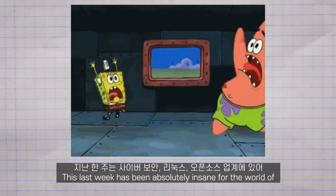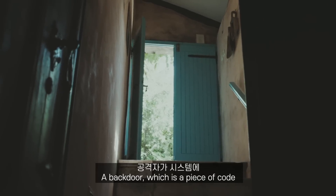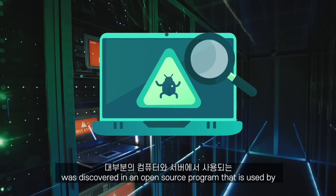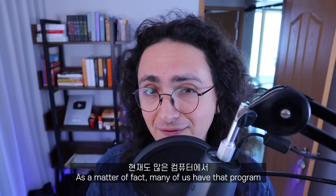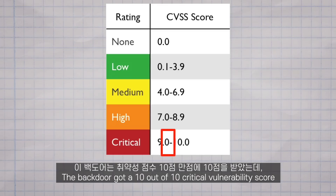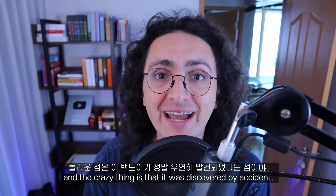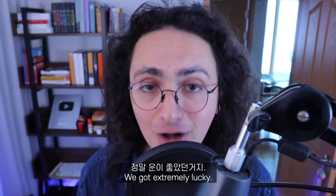This last week has been absolutely insane for the world of cybersecurity, Linux, and open source. A backdoor — a piece of code that gives an attacker direct access to a system — was discovered in an open source program used by most of the servers and computers that power our digital life. Many of us have that program installed right now. The backdoor got a 10 out of 10 critical vulnerability score, and the crazy thing is that it was discovered by accident. None of the security processes we have in place caught it. We got extremely lucky.